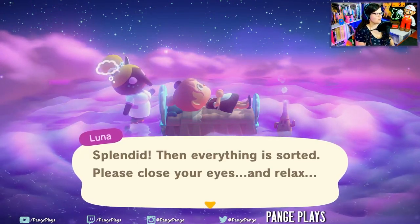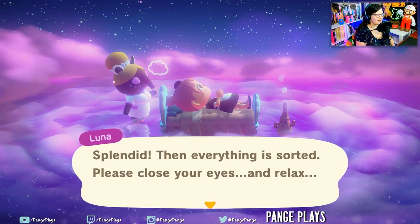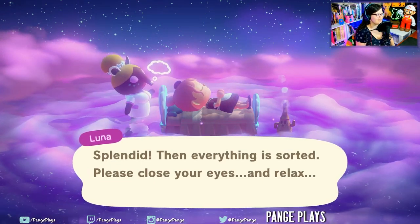Hello everyone! In today's video we're going to be visiting Ellie of the Valleys Island, Flavortown. Let's start dreaming!